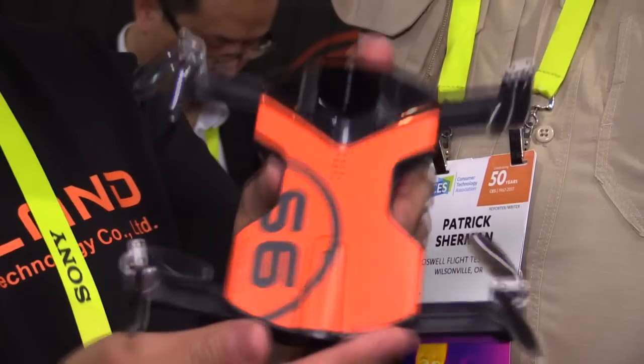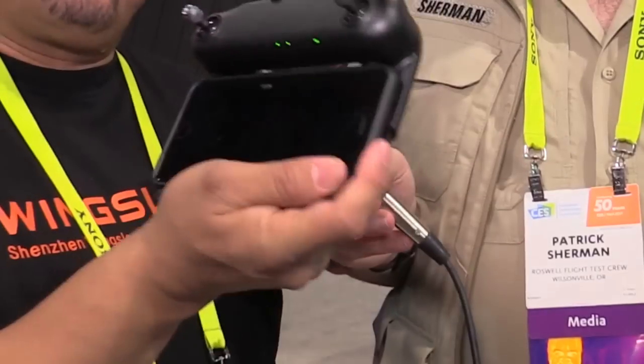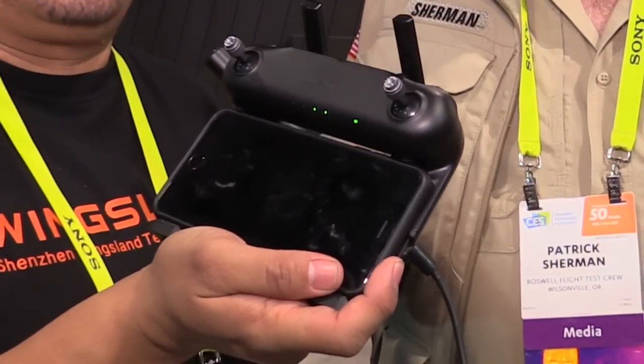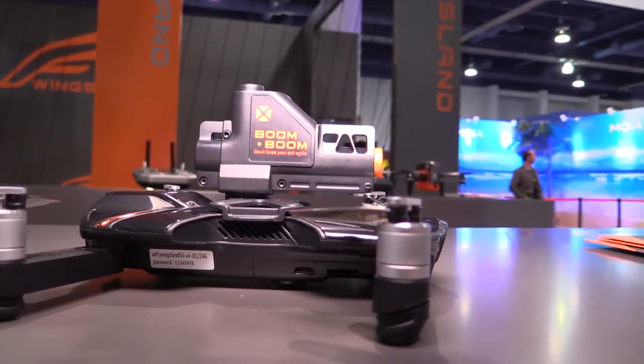The Wingsland S6 is available now on Amazon for $399 with a battery. The optional remote control will be available in April for about $100. Optional accessories range from $20 to $50, whether it's the flashlight, the emoji screen, or the airsoft pellet shooter.